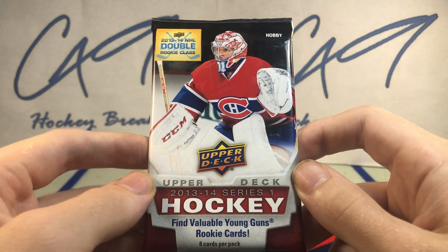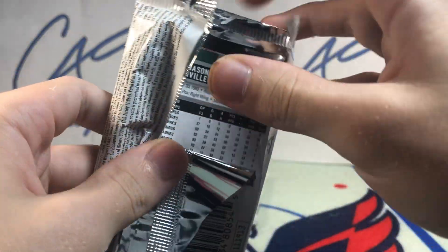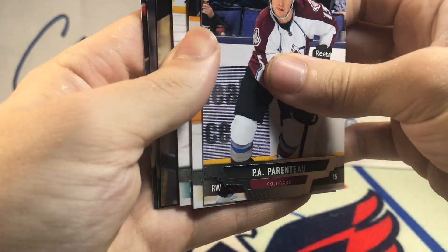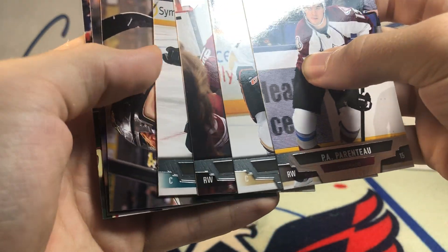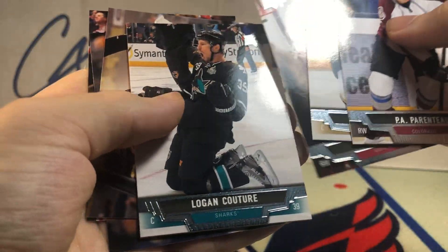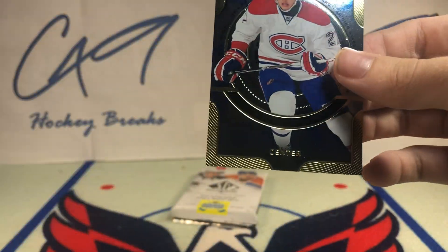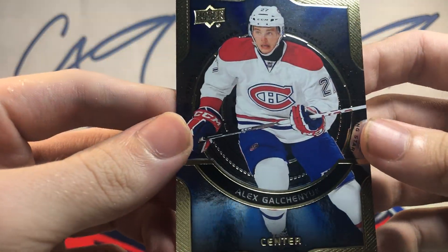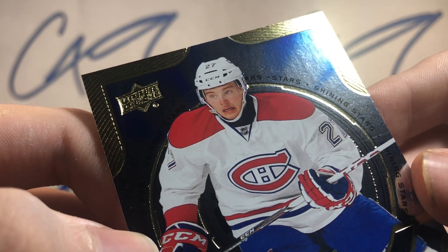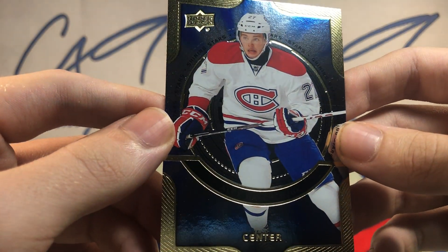1314 Series 1 Hobby — stuff is much easier to find than Series 2, as is with a lot of the years actually. We've got an Alex Galchenyuk Shining Stars.